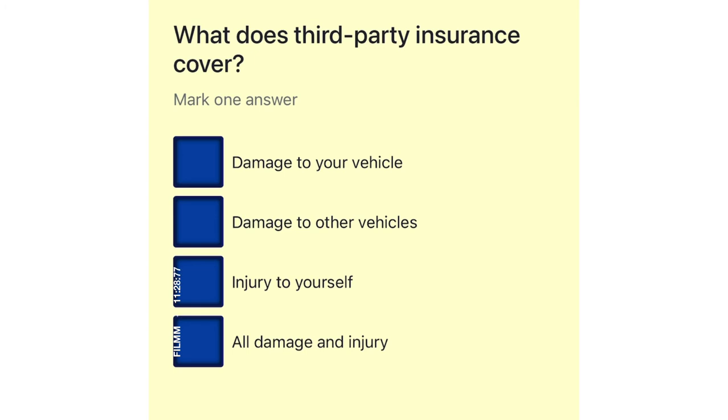What does third party insurance cover? Damage to your vehicle. Damage to other vehicles. Injury to yourself. All damage and injury.